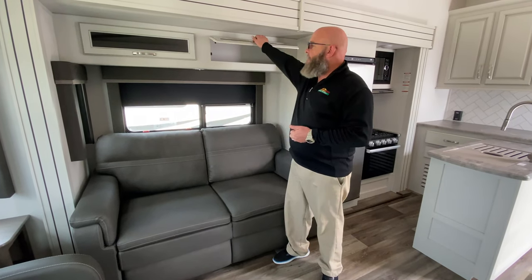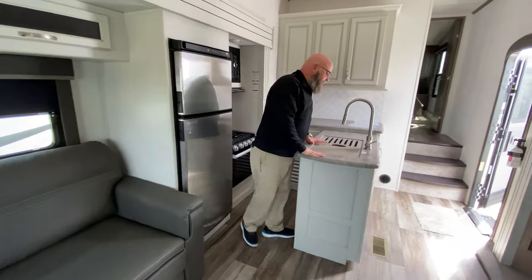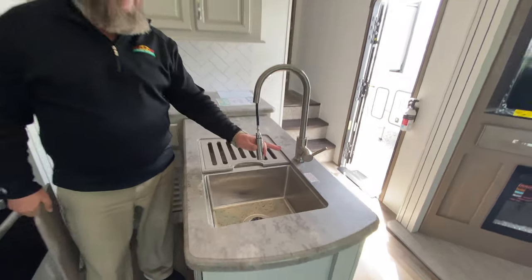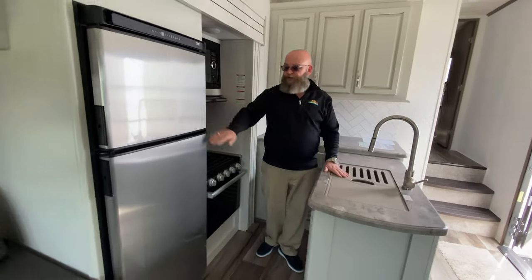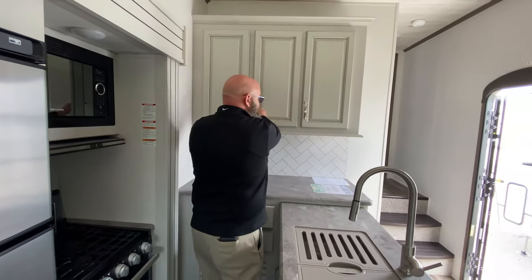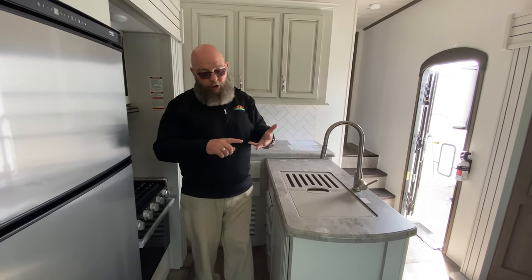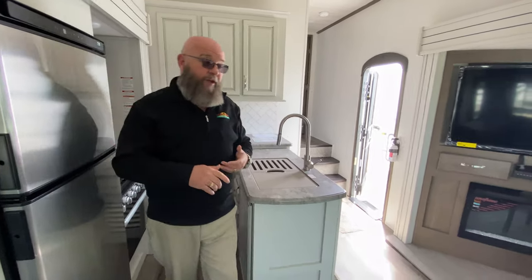Great cabinet space up overhead. Of course, the new cream-colored cabinetry. Great peninsula island. Dual stainless steel 50-50 sinks, single lever faucet with a sprayer. Stainless steel 12-volt refrigerator. Three burner stove, oven, microwave, range hood, and tons of cabinet space up overhead. Great food prep area, great place to keep your coffee maker, your air fryer — you can put your hairdryer, crock-pot, anything like that in here.